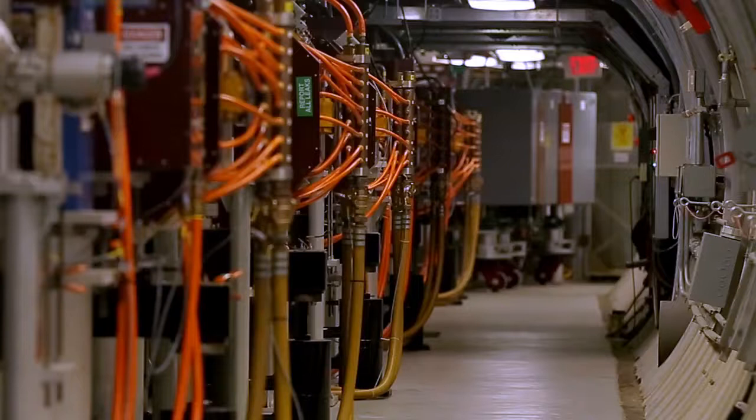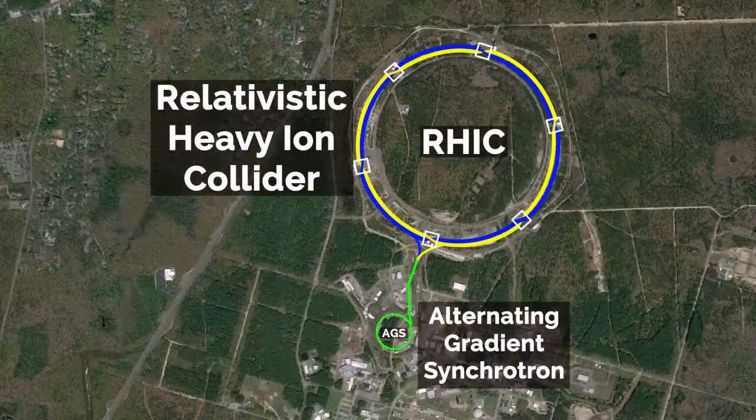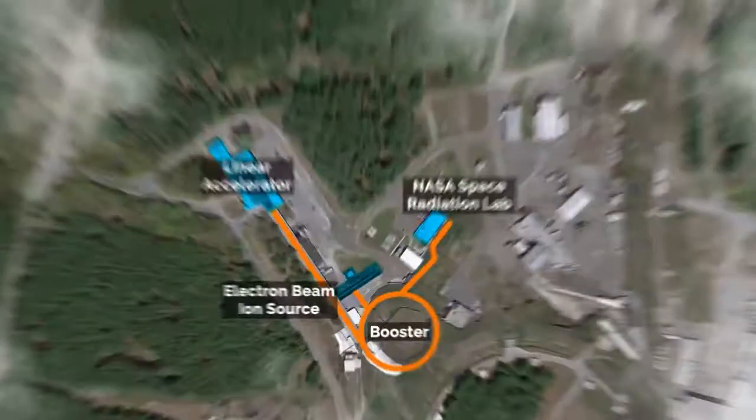The two schools of thought are: you either bring the samples up to the radiation in space, or you bring the radiation from space down to Earth — and that's fundamentally what a particle accelerator does. The entire particle accelerator complex at Brookhaven National Laboratory serves as the input to the NASA Space Radiation Laboratory itself.